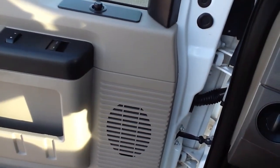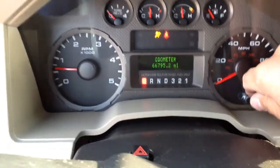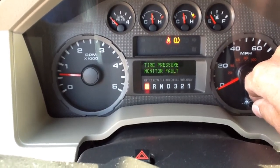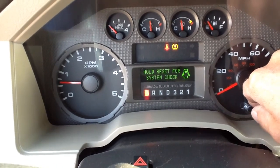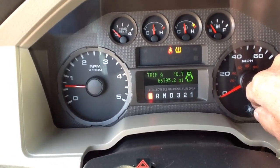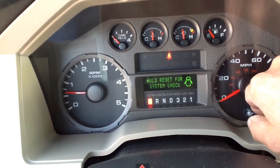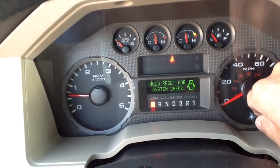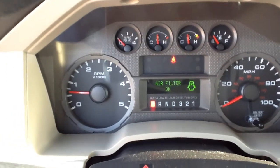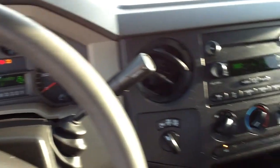Let me fire it up here so you can hear it run. It's got 66,795 miles on it. Engine hours — idle hours — are approximately 3,100, which is low. So this is a very healthy engine, healthy drivetrain.